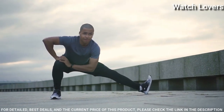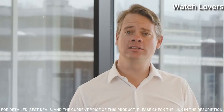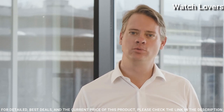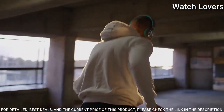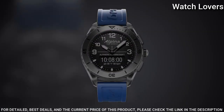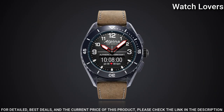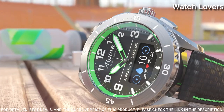Functions: hours, minute, seconds, date, activity tracking, sleep tracking, dynamic coach, world timer, smart alarm, calls and messages notifications, UV indicator, altitude, compass, temperature, time recorder, barometer. Swiss made.